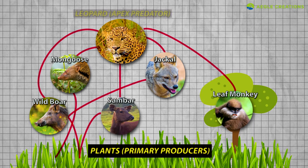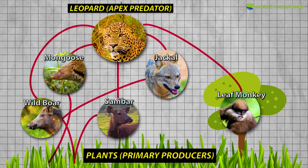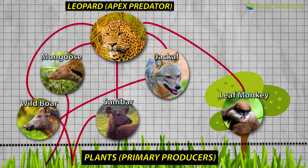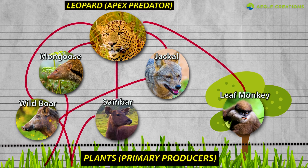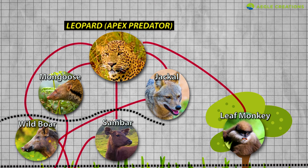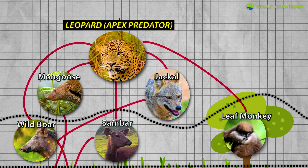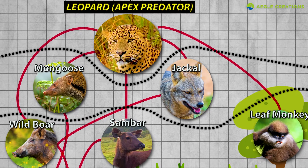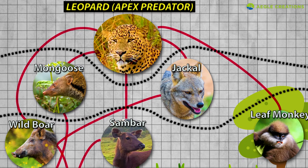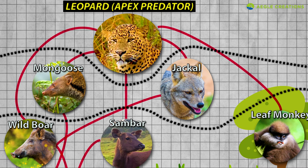In Sri Lanka, the leopard sits on top of the food chain in many ecosystems as the apex predator. In this complex food chain or food web, the lowest tier includes principal food producers like plants. The second tier includes primary consumers like sambar deer, wild boar, and purple-faced leaf monkeys. The next tier includes animals like jackals and mongooses that rely on primary consumers, while the top tier is dominated by the leopard. Hence, the Sri Lankan leopard plays a vital role in this ecosystem.